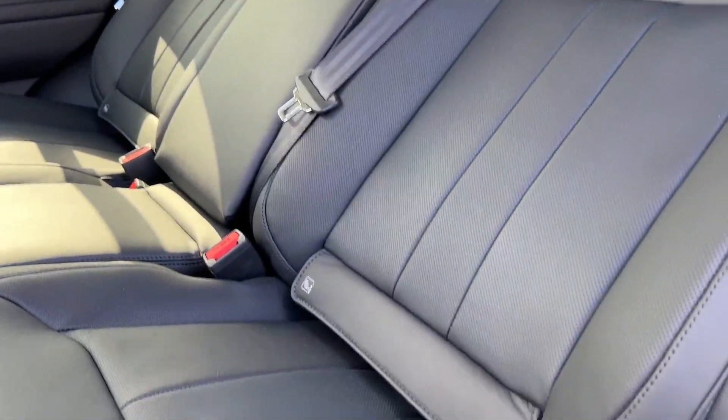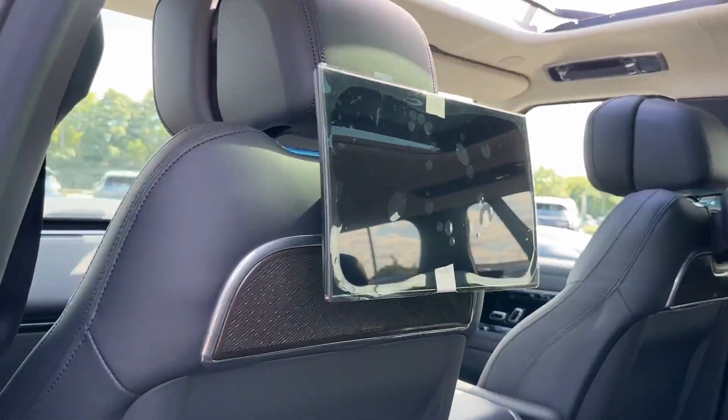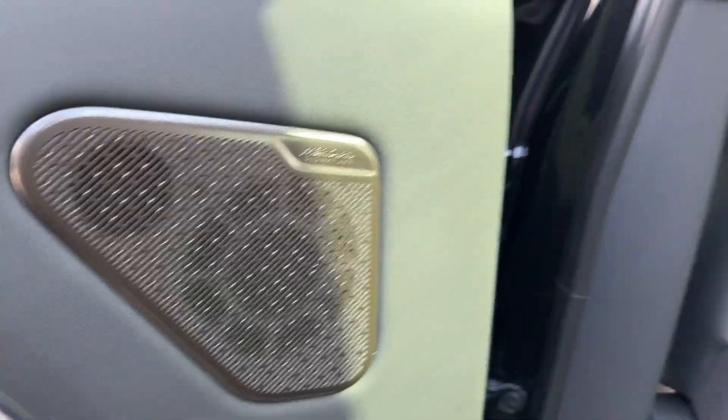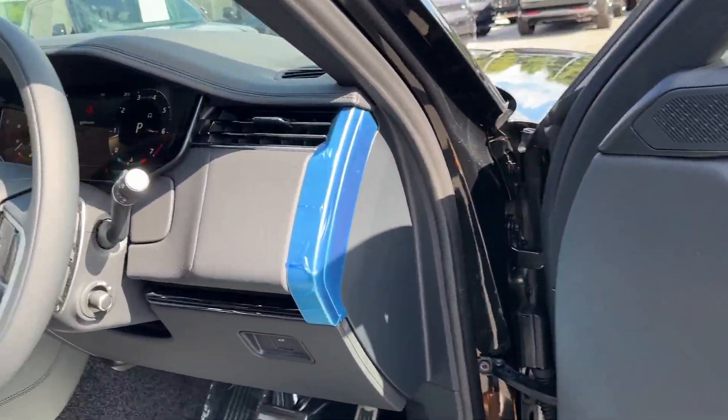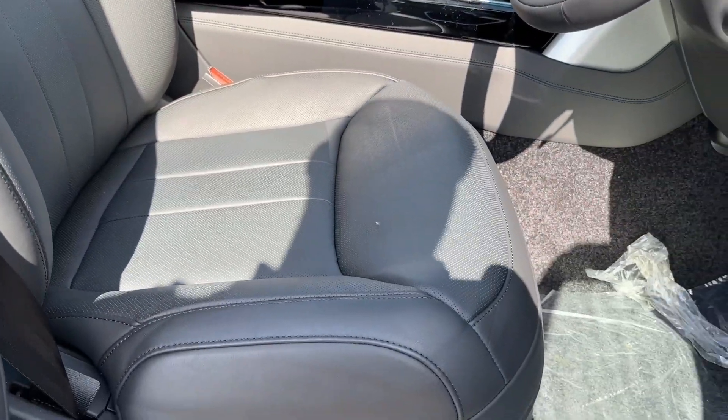Inside the cabin you will find ebony perforated semi-aniline leather upholstery with seating for three, as well as a two-zone climate control system and even rear entertainment with Meridian's signature sound system. Decorative door and dash inserts continue throughout, and front seats benefit from 24-way heated, cooled, massage electric functionality.